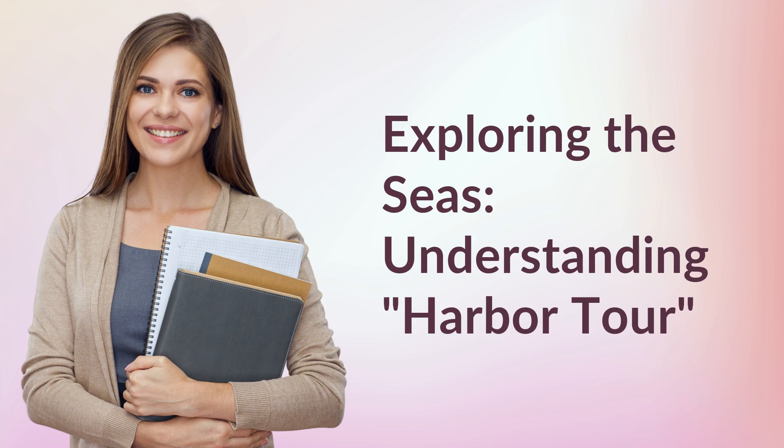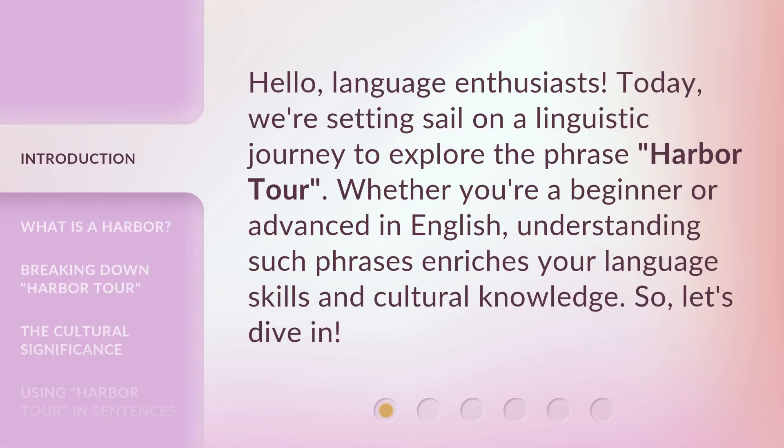Exploring the Seas, Understanding Harbor Tour. Hello, language enthusiasts. Today, we're setting sail on a linguistic journey to explore the phrase, Harbor Tour. Whether you're a beginner or advanced in English, understanding such phrases enriches your language skills and cultural knowledge. So, let's dive in.